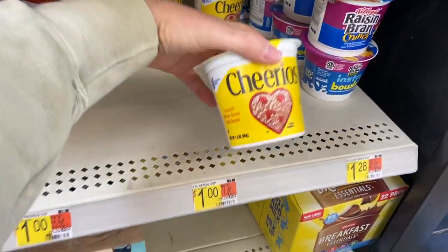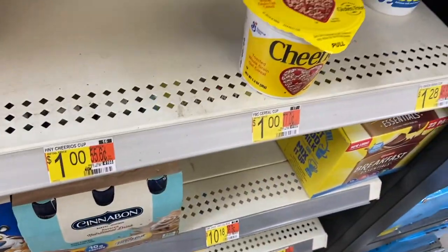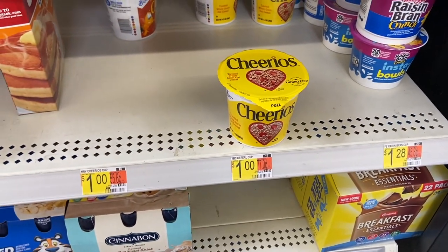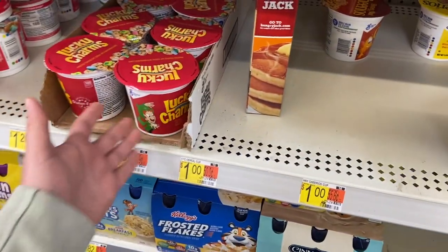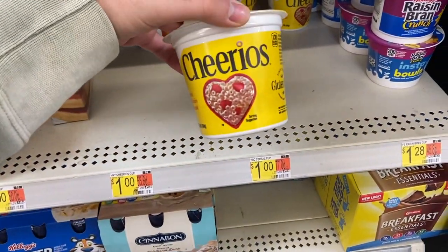Great deal on the Cheerios cereal cups — thanks to Sisters Saving You Cents for the heads up. These are a dollar and there's a 50-cent rebate on Ibotta for Big G cereals. It's not working on the Lucky Charms for some reason, but it is on the Cheerios. So get the Cheerios for 50 cents — a really, really awesome deal.